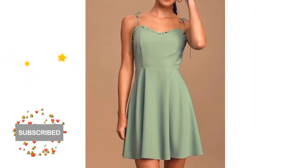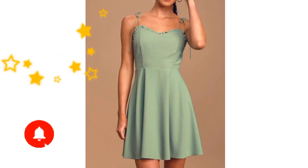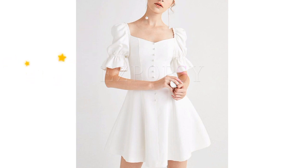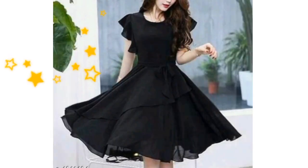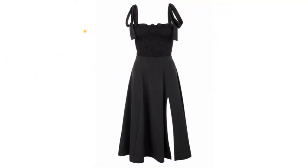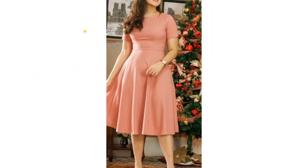Subscribe for new fashion updates. You can see these many designs are lightweight, flowy, and comfy, so these designs are a good choice for a summer wardrobe. These are all plain dresses — knee length, A-line, slim fit, swing, and elegant vintage styles.